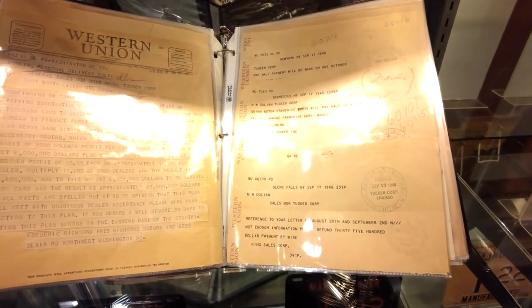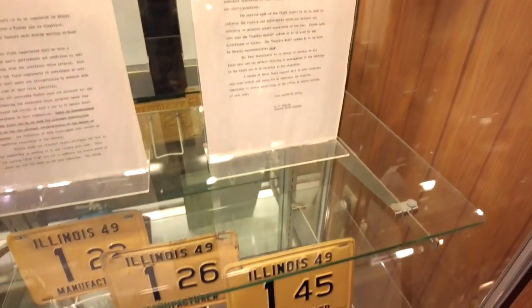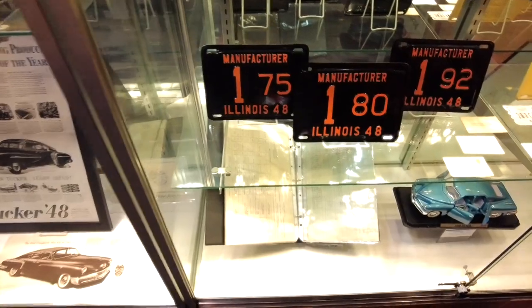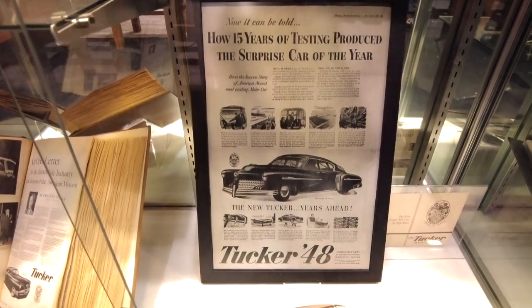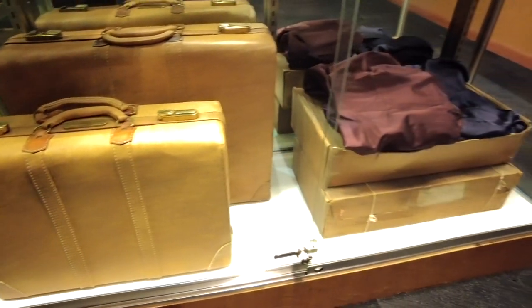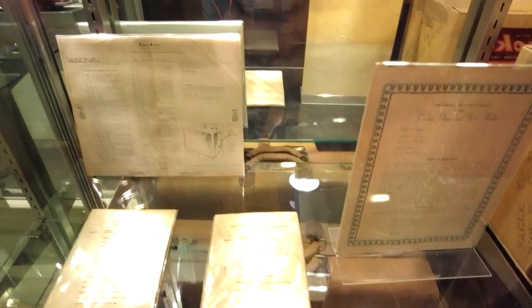A guy wanted to make a car for everybody and got squashed — it's a shame. I kind of wish they had some features of the Tucker Car on today's cars. America needs to come back and make their own car. The Chevrolet Volt was supposed to save American car manufacturing, but the only thing American about that car is where it's assembled. The battery technology is overseas, the engine is made somewhere else, the body parts are made somewhere else. Calling that an American car is bull.